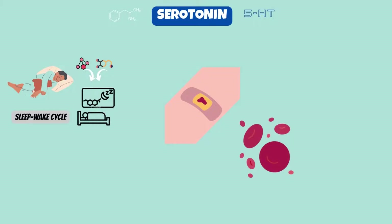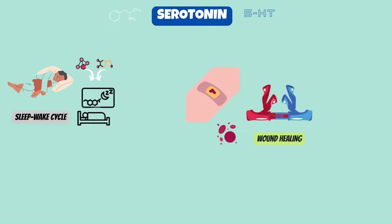Your blood's platelets release serotonin to aid in wound healing. Arterioles, the smallest blood vessels, also narrow as a result, slowing blood flow and promoting the formation of clots. This step in the healing process of a wound is crucial.